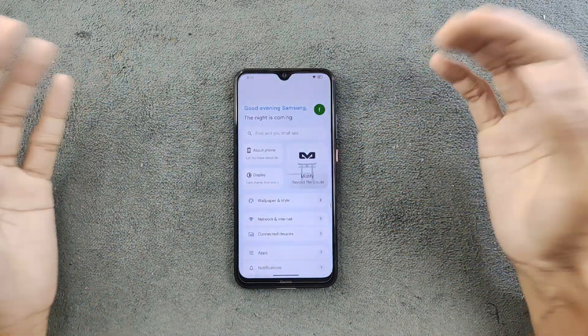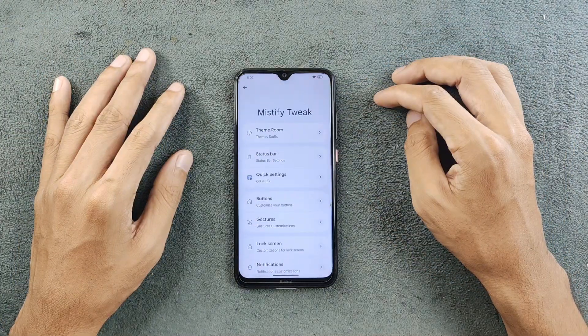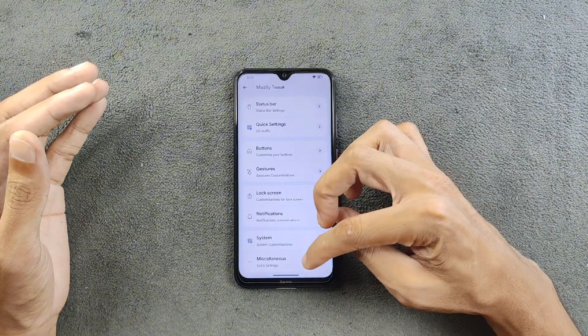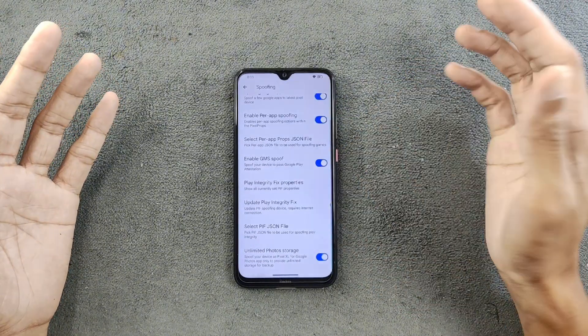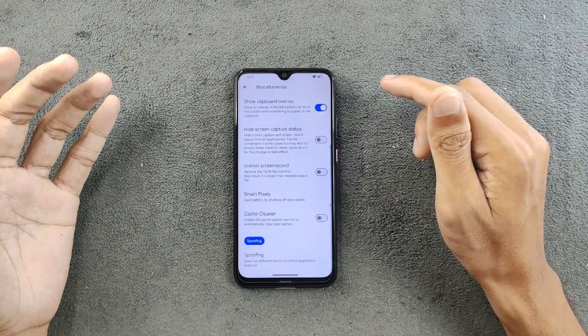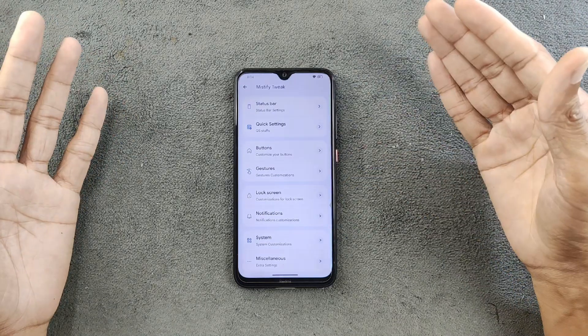In terms of customization, it has a lot of options. If you go to Mystify, there are theme, ROM, status bar settings and more. Under Miscellaneous, there's a spoofing option — we're getting unlimited storage for Google Photos, and there are a few other tweaks available as well. If you want to change anything, all the options are available.